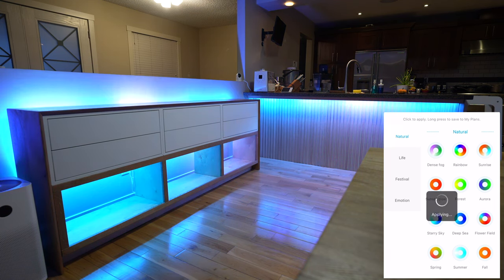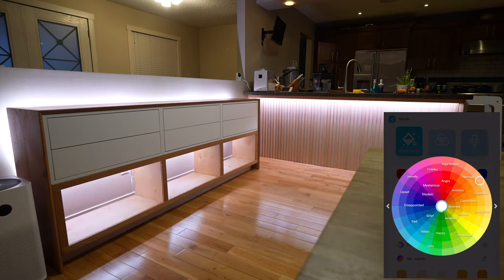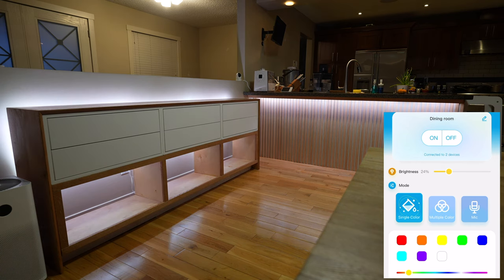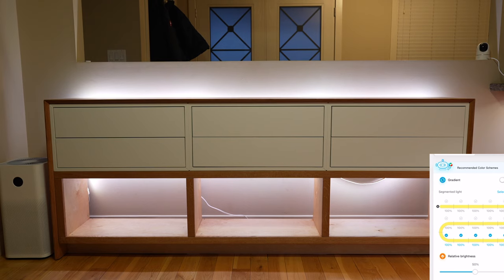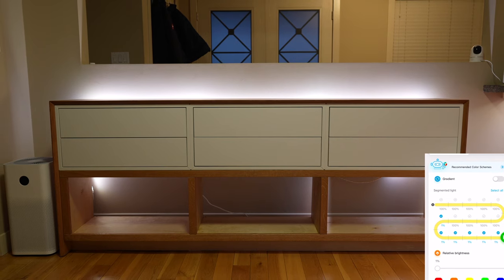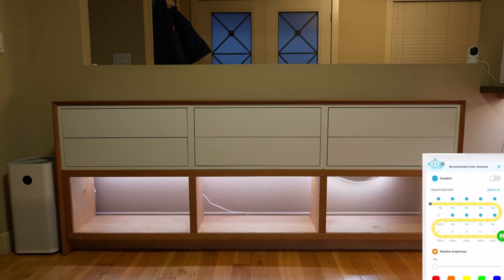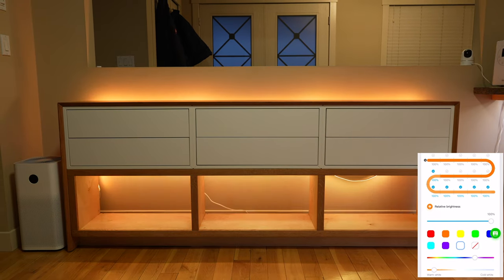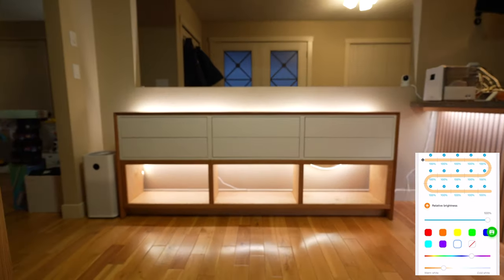It's cool and all — might be fun for a kid's birthday party or something — but I'm going more for a modern dining room vibe. So I want a white that's kind of warm, and I can even decrease the brightness a bit for a more relaxed feel. The other cool thing is that I can actually customize each area of the light strip as well — so with the cabinet I can turn off the bottom part and leave the top on, or turn off the top and leave the bottom on. I can even set them to two different colors.